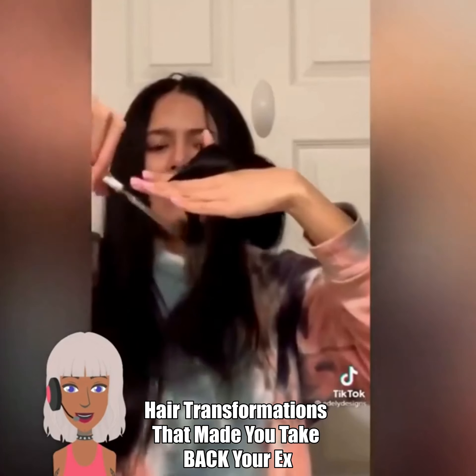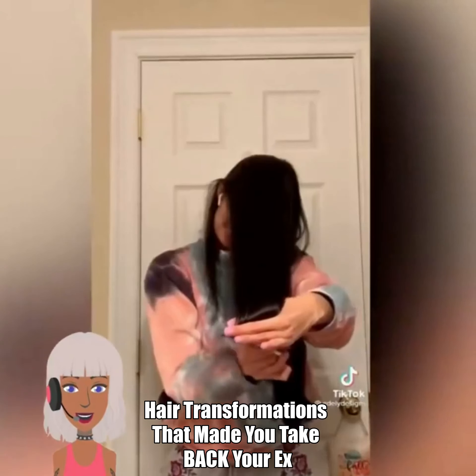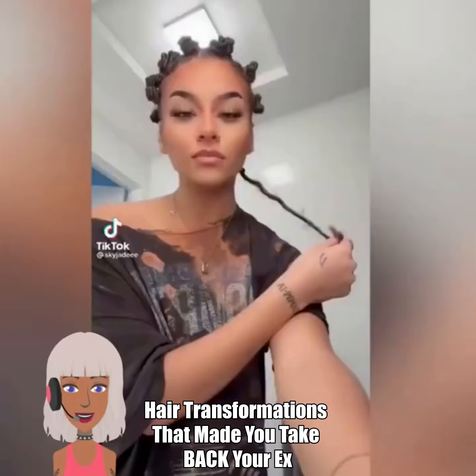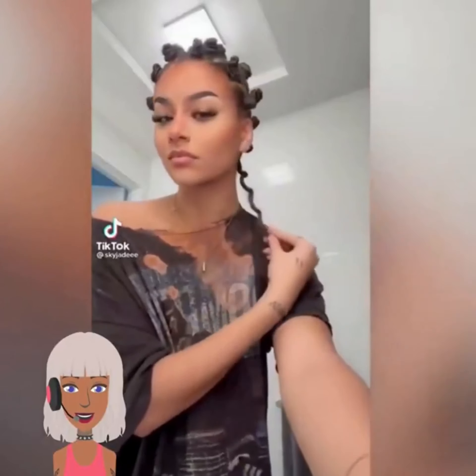So today we're gonna be checking out some hair transformations. We see someone doing some DIY hair cutting. Oh, she put beautiful layers in her hair.